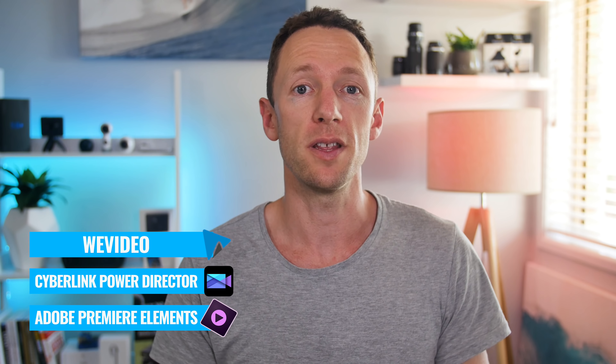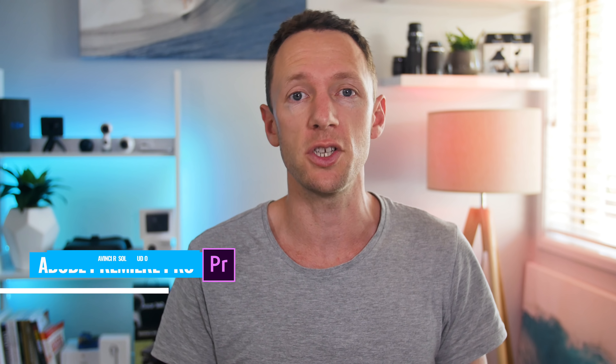Let's do a quick recap. Out of all the free video editing software on Windows, we narrowed it down to VSDC and DaVinci Resolve, with my recommendation being DaVinci Resolve. In the sub $200 category, we narrowed it down to WeVideo, CyberLink PowerDirector, and Adobe Premiere Elements, with my recommendation going to Adobe Premiere Elements. And in the $200 plus category — all the professional video editing software — we narrowed it down to Adobe Premiere Pro and DaVinci Resolve Studio, with my pick going to Adobe Premiere Pro.